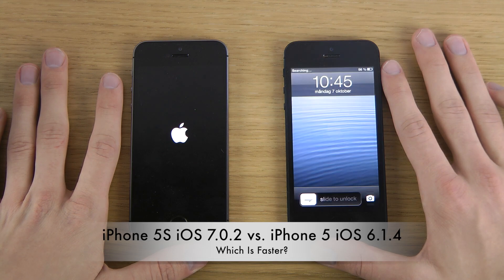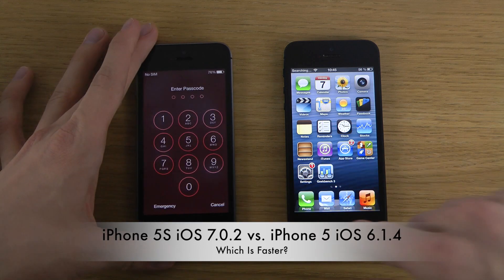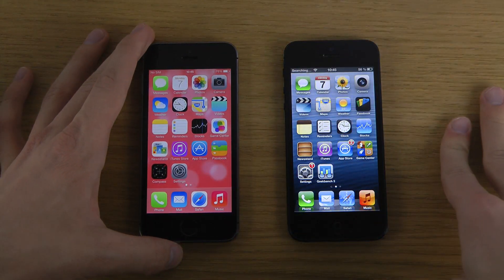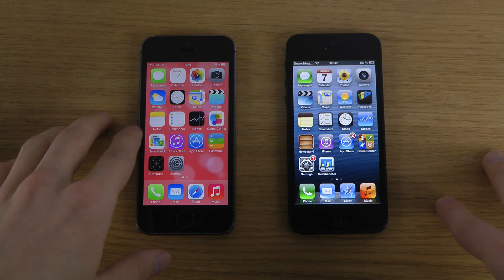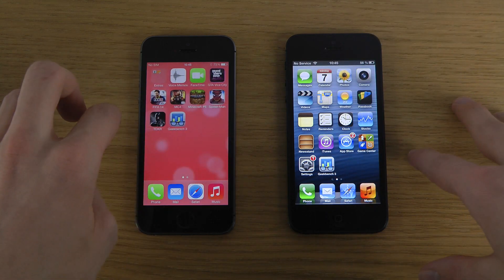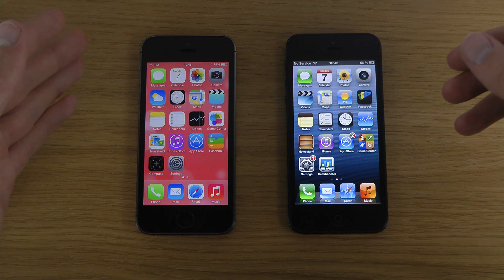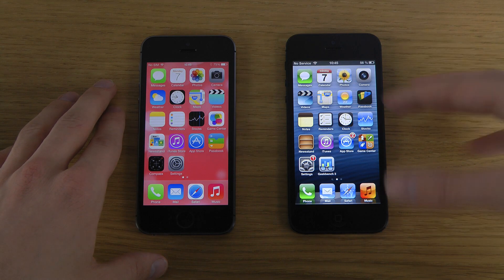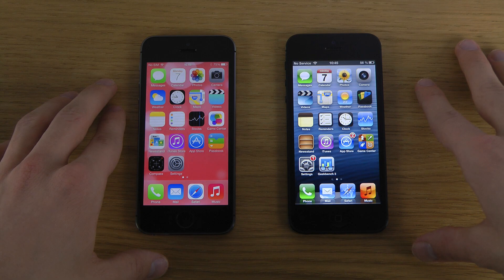iOS 6 might have a winner for boot speed, but you can't really say there's a huge difference. One thing I should mention is that the processor inside the iPhone 5s is twice the speed, but the question is: when are you going to notice that? With today's apps on the market, or is it for future apps?